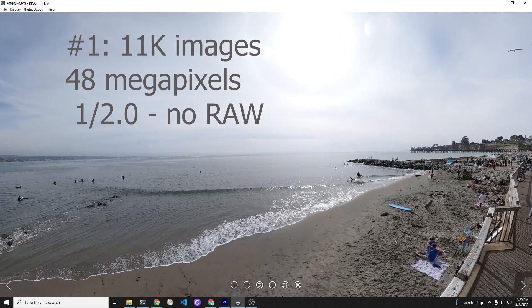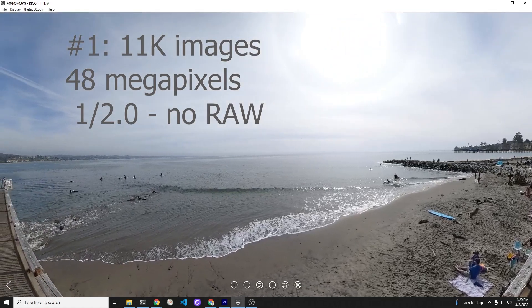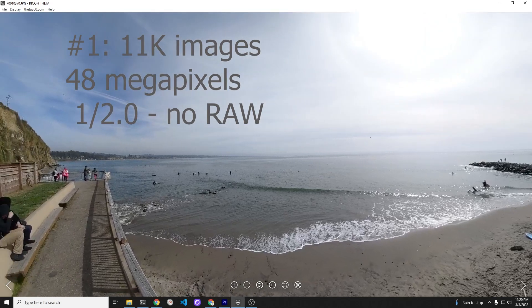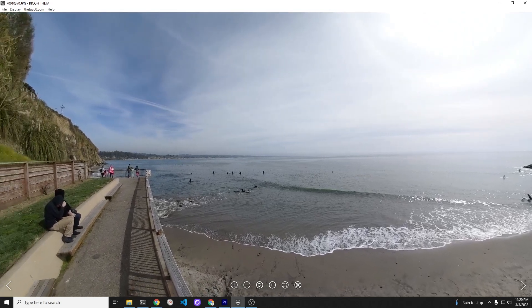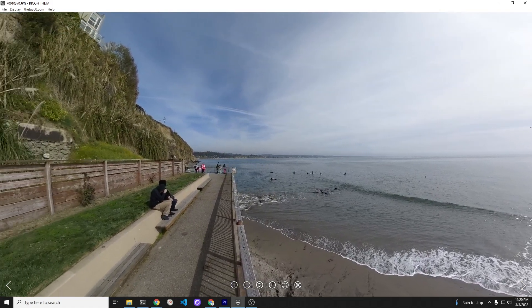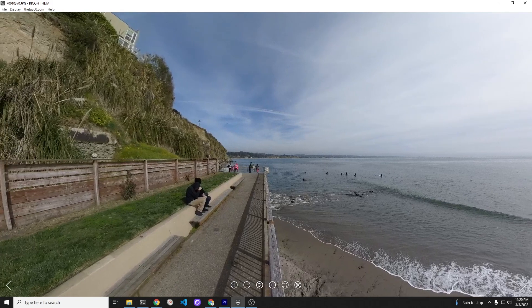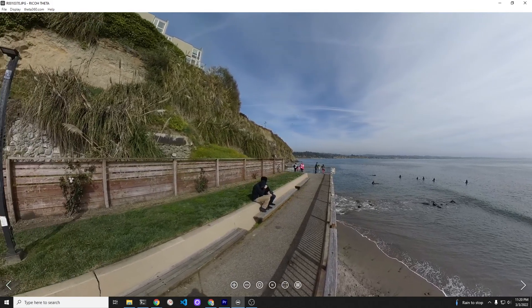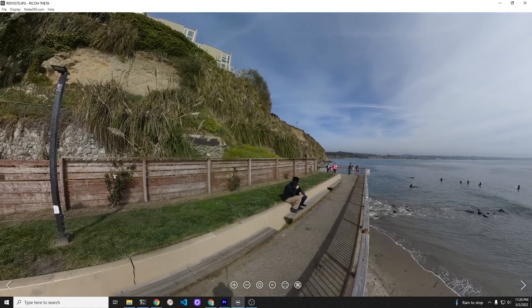The Theta X has incredible 11k images. The detail is incredible if you have good lighting. However, the sensor size is smaller than the Z1 sensor — the Z1 has a 1.0 sensor in it. The X also does not have DNG or raw capability, but the resolution is fantastic for what it is.